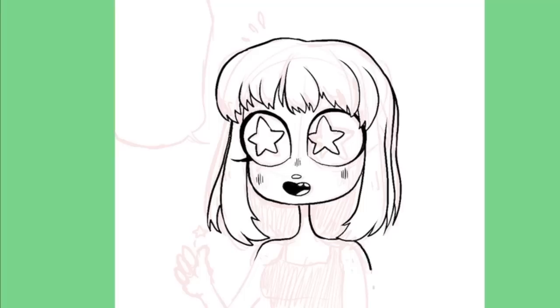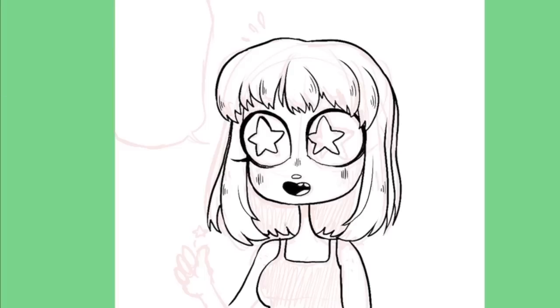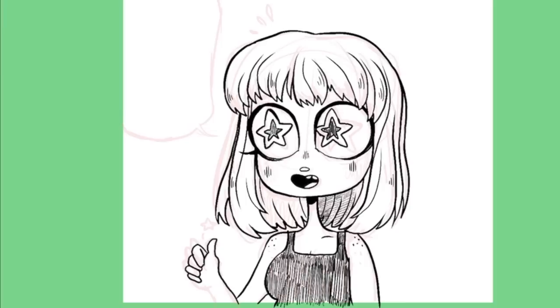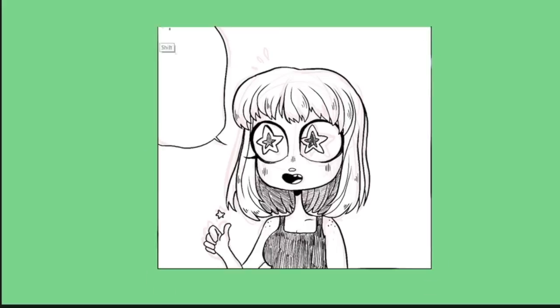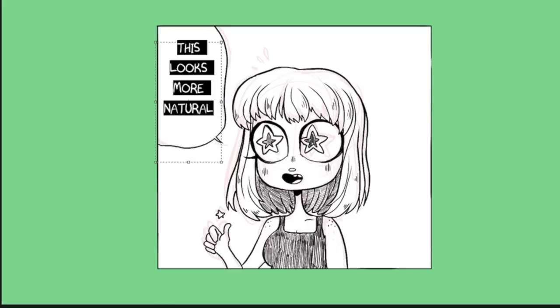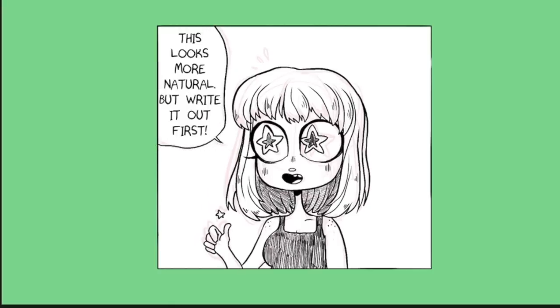This is a bigger stumbling block for people, but it's super easy to make your own font. Just go to myscriptfont.com or something like that — search for a free one — and you can download a template where you write in all the letters you want, then upload it as a font for free. This is my font that I drew out myself, and you can already see it looks more natural with the drawing, and the bubble around it looks more natural too.